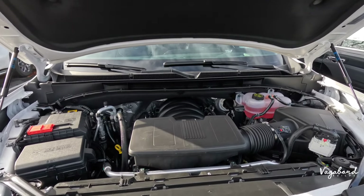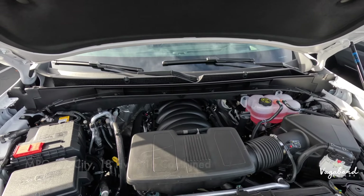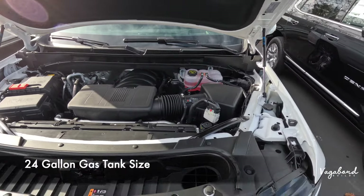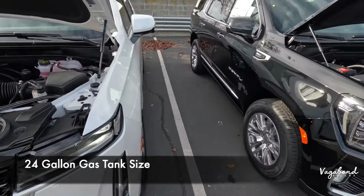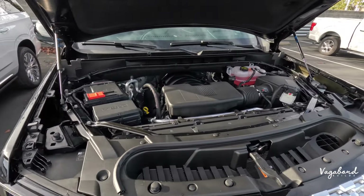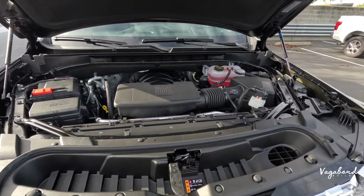MPG on both is literally the same: 14 city, 18 highway, and 16 combined, with a 24-gallon gas tank on both the GMC Yukon Denali and the Cadillac Escalade. Now let's go ahead and talk dimensions.